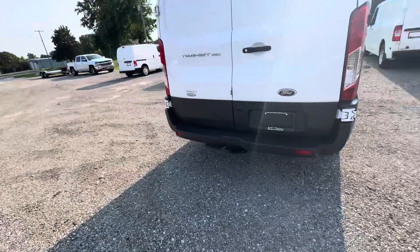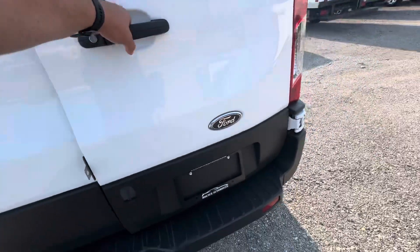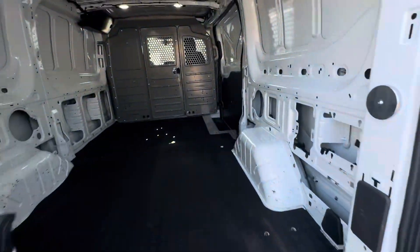You have a hitch on this and you also have a backup camera as well. Everything looks clean back here. Both doors do open up for you.